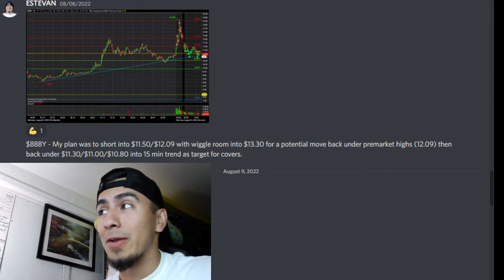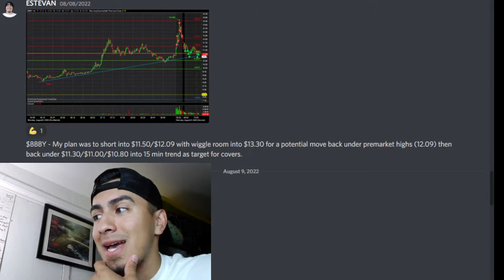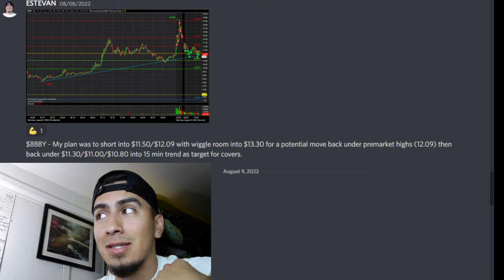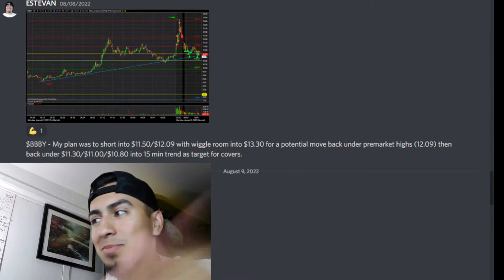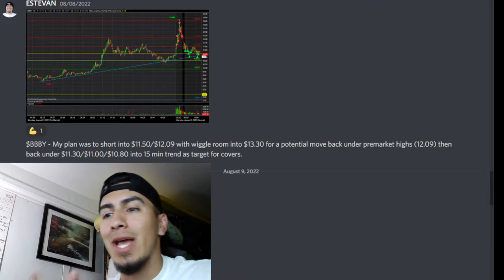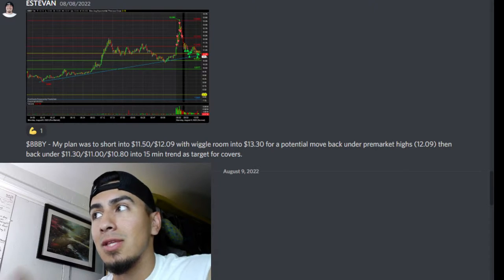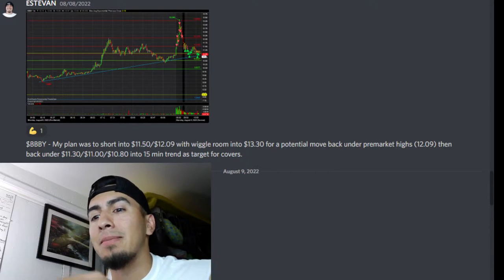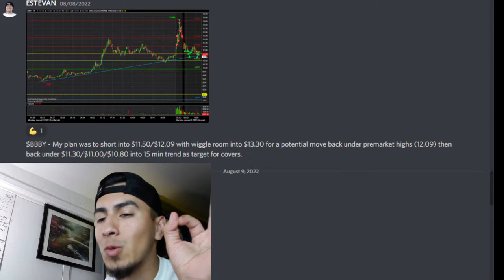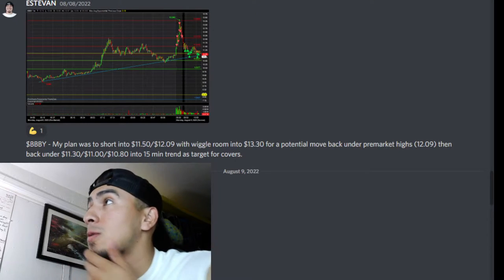I want to basically show you guys how I traded Bed Bath and Beyond on previous days before it started running. Now that I look at it after the fact, seeing where I traded it and what it did the following days — that led it up to short squeezing all the way up to $30. Let's just get into it.